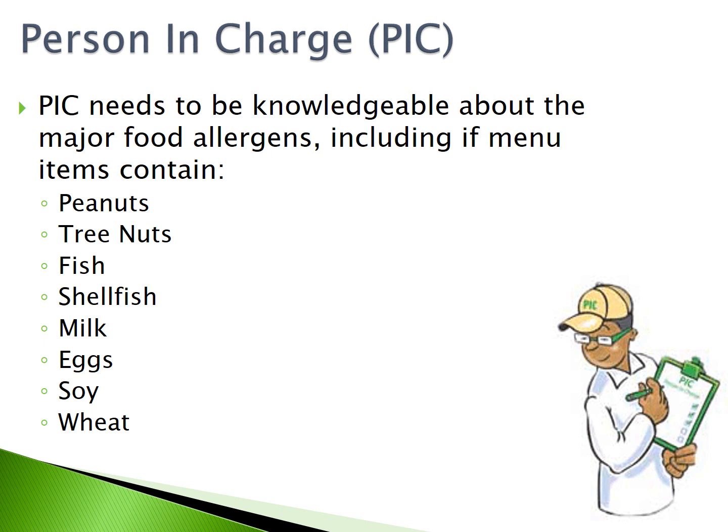The person in charge needs to be knowledgeable about the major food allergens, including if menu items contain peanuts, tree nuts, fish, shellfish, milk, eggs, soy, or wheat.